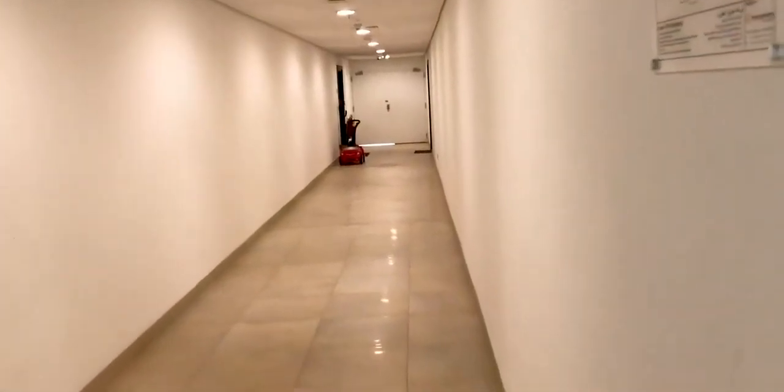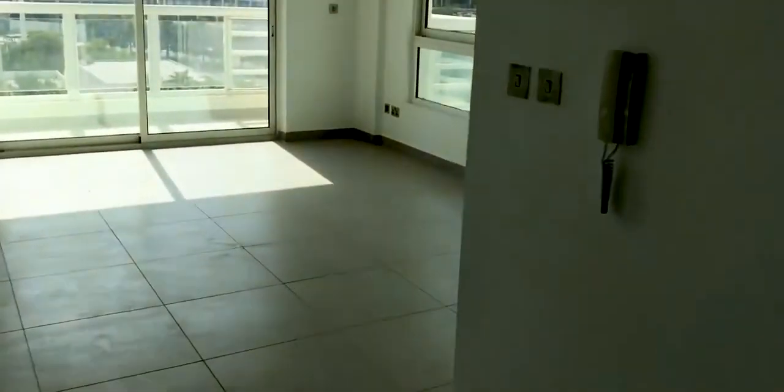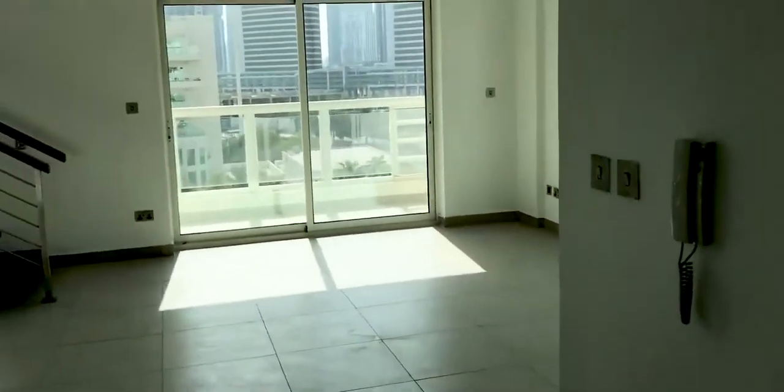I'd just like to show you the new flat that I'm bringing on to the market. We're just going to come off the corridor and in. This is Jumeirah Heights, a duplex three-bedroom flat overlooking the back of the marina.